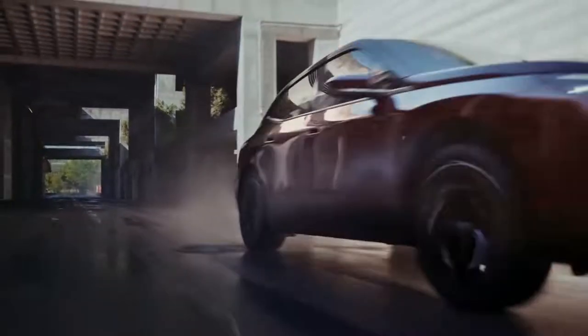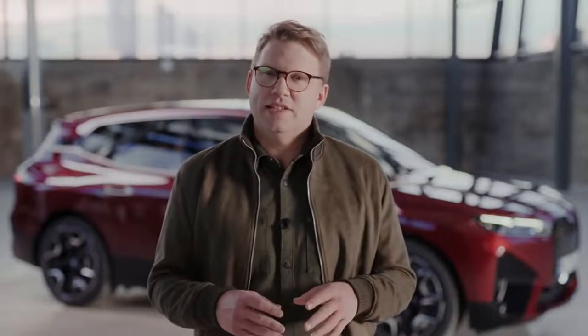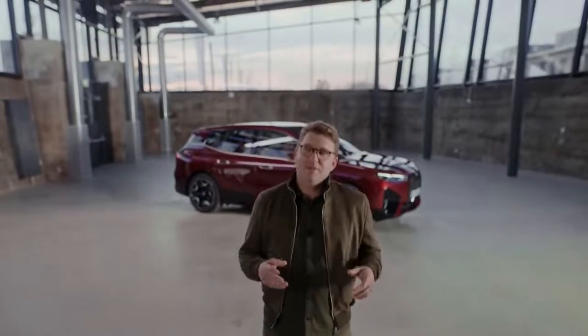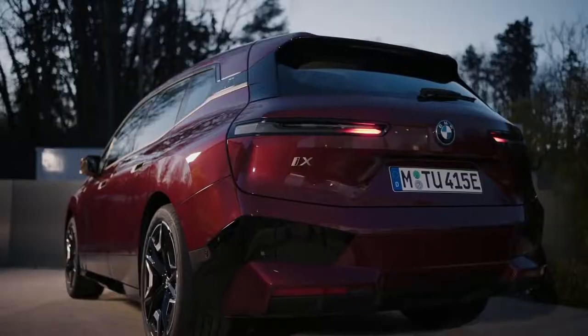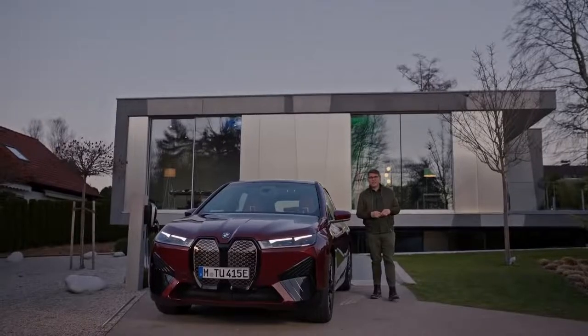Being a forward-thinking, exciting and at the same time responsible means of electric daily mobility, the BMW iX makes interacting with your vehicle as simple as you can imagine. The seamless connection already begins when you approach the car, starting with this lovely orchestration of welcome lights. The doors unlock automatically without you even having to take the key out.